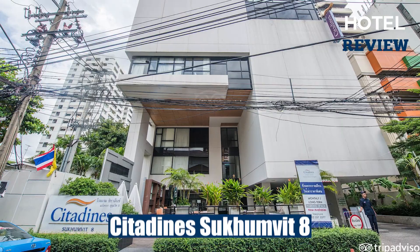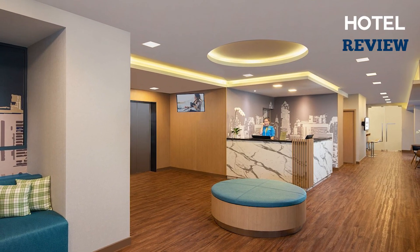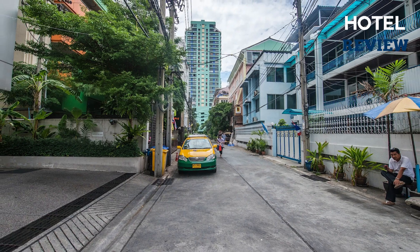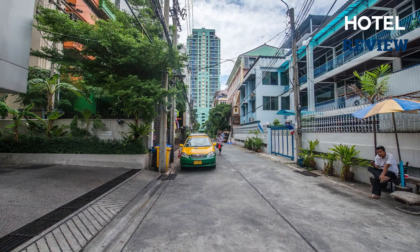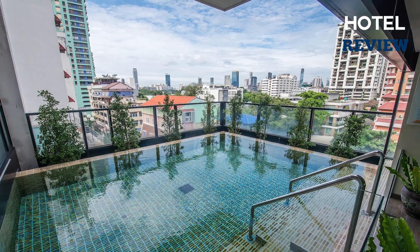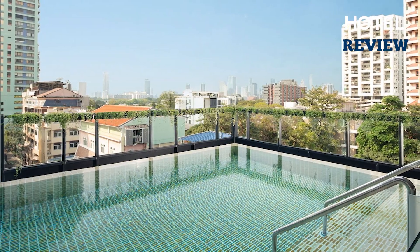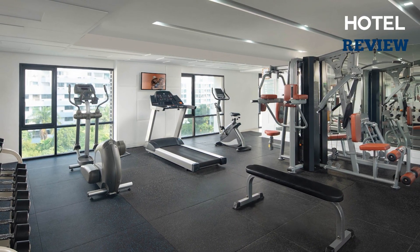Finally, Citadines Sukhumvit 8 Bangkok offers fantastic value for money accommodations in a centrally located and tranquil neighborhood of Khlong Toei. The hotel features a range of amenities, including a refreshing outdoor pool and a well-equipped fitness center to help you start your day right.